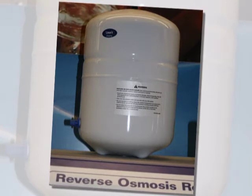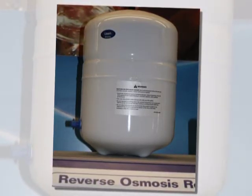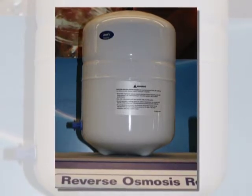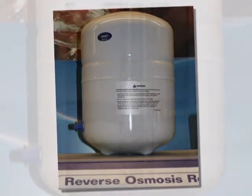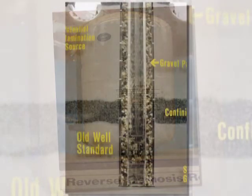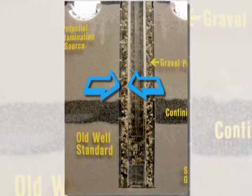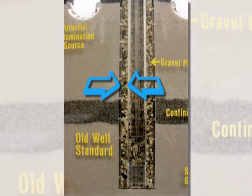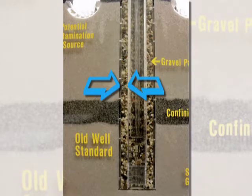While treatment can be used to remove or reduce contaminations to acceptable concentrations, it is always more desirable and less expensive to prevent contamination. Drinking water well standards are enacted and enforced to provide the greatest protection of groundwater possible. One potential contaminant path is the annular space — the space between the borehole and the watertight well casing placed in the center of the borehole. It can be a conduit for contaminants to enter groundwater if it is not filled and sealed properly.